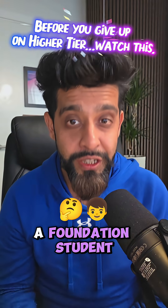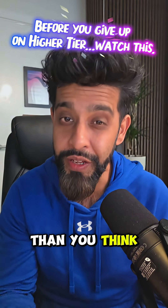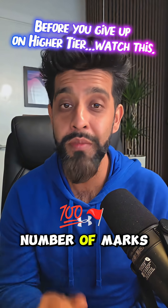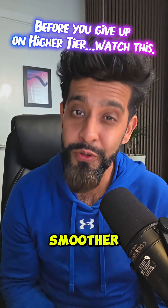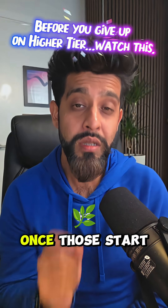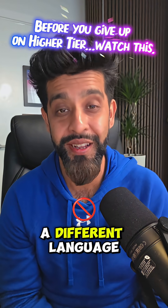So if you're a foundation student on a grade 4 or 5, you're actually closer than you think, because it's easier to get the grade 4 and 5 from the higher tier than the foundation because of the number of marks that you need. You just need your basics to feel a little smoother — things like algebra, fractions, ratios, solving linear equations. Once those start to feel natural, the higher tier stops looking like a different language.